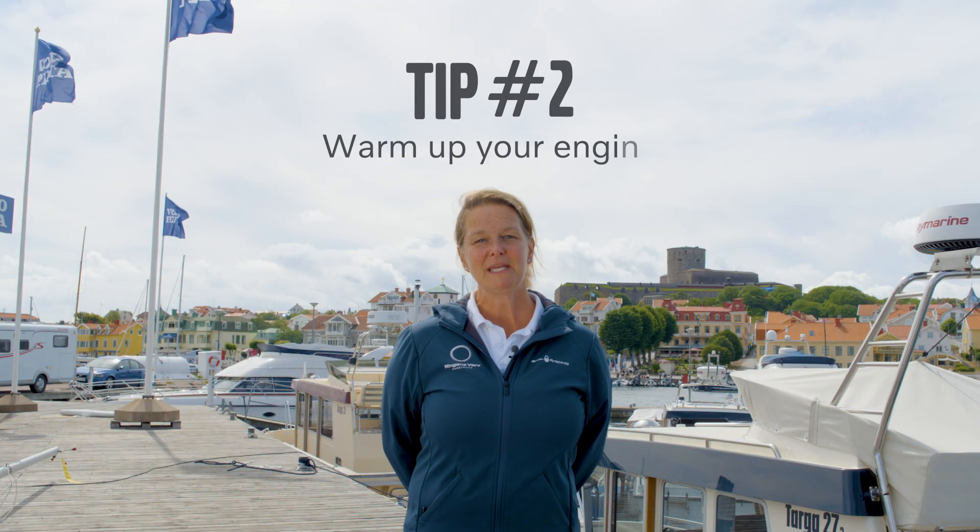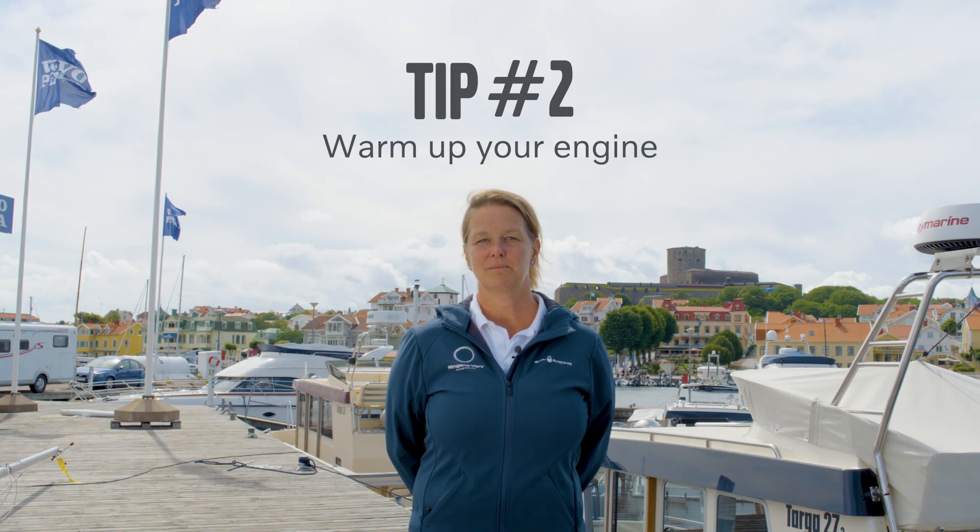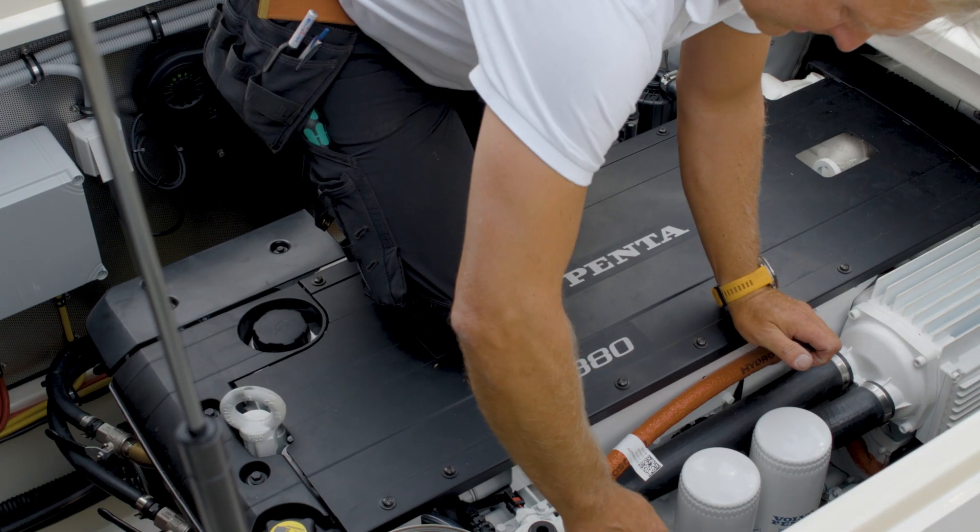Tip number two: make sure you get your engine up into a good working temperature before you go full speed ahead. This is to reduce wear and tear of your engine.